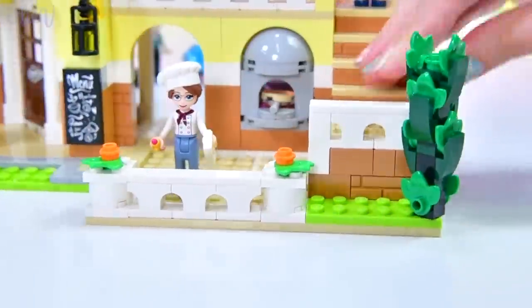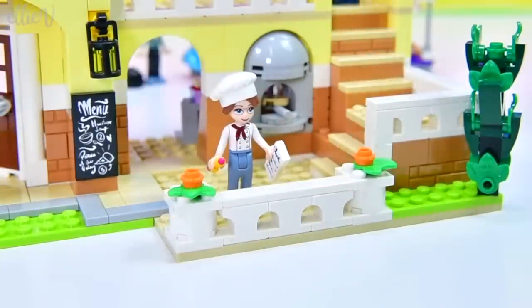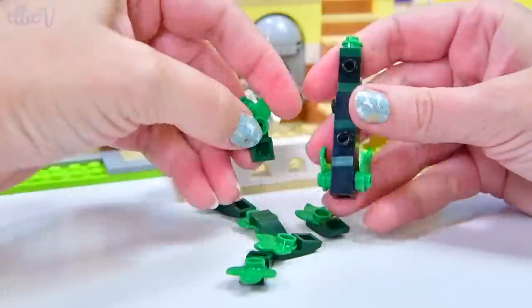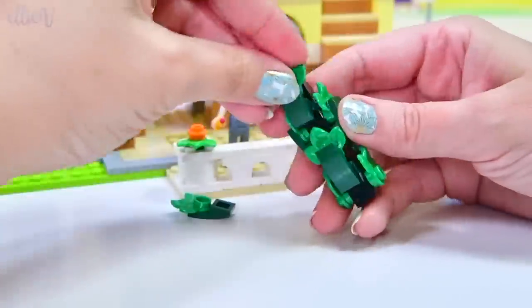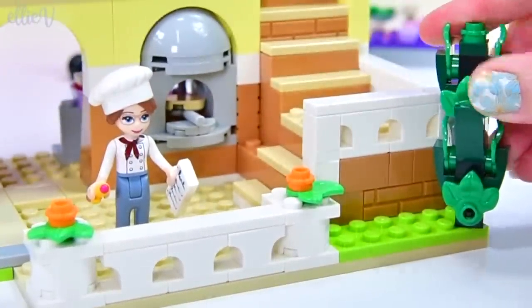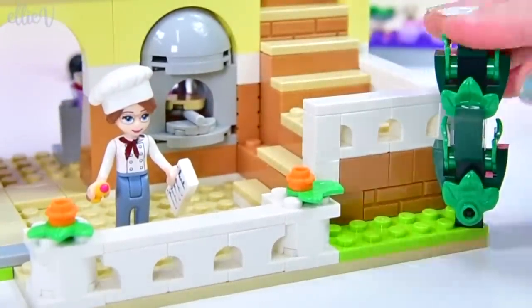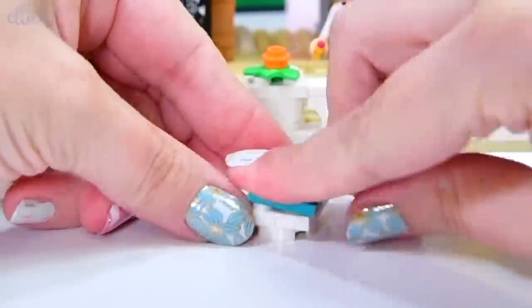I don't know what that random plant is, but it creates a nice piece of greenery in the front corner of the restaurant. Now of course we need some chairs — we are up to chairs now. They are teal — teal upholstered. Very pretty. We're going to tuck them right in here.